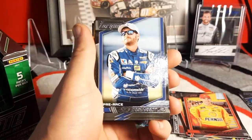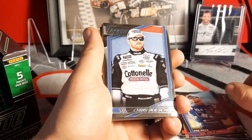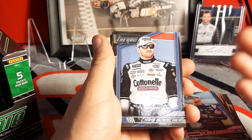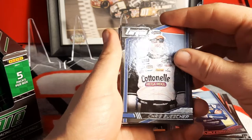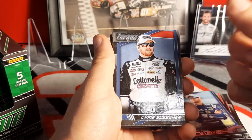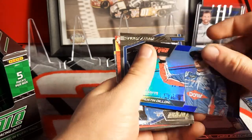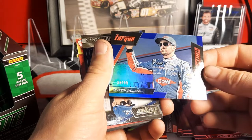Dale Jr. card there. Then Chris Buescher — let me just say, I watch people open packs all the time and nobody — you can tell who the NASCAR fans are — they get his name right. Ninety percent of people I see open these do not get this man's name right. It's Buescher, not Buescher — it's Chris Buescher. Alright, sorry, couldn't help myself, just drives me nuts. Austin Dillon trackside number 19 of 99.